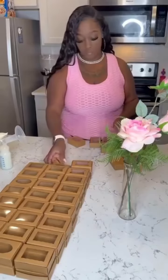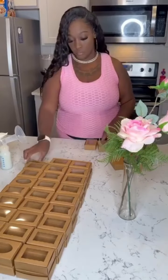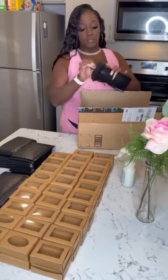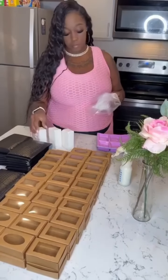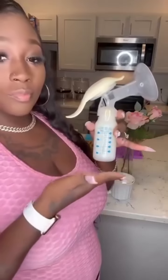Hey y'all! It is Millionaire Mommy, and I am here today to tell y'all about my newfound breast milk soap. Yes, you heard what I said — my breast milk soap. This soap is indeed based off of shea butter, but we cannot forget the main character, and that is my breast milk.